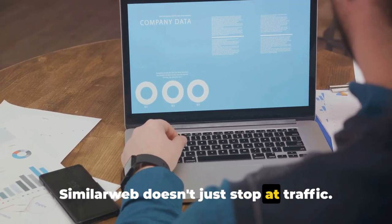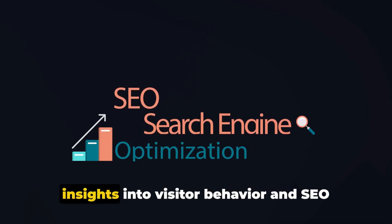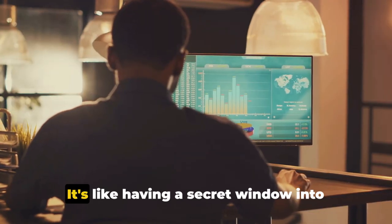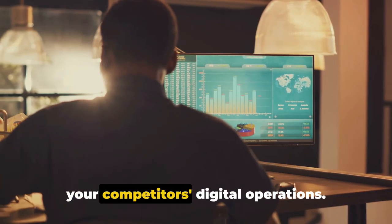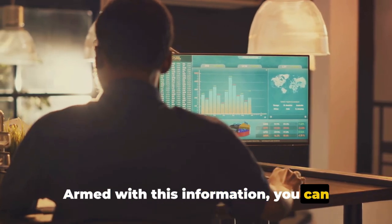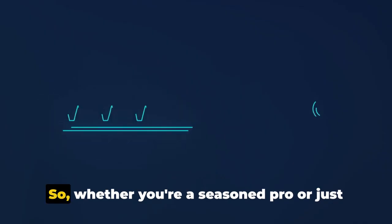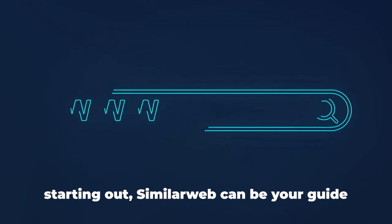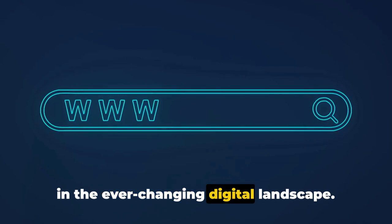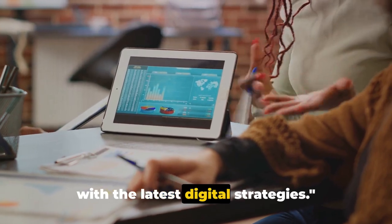SimilarWeb doesn't just stop at traffic. It goes the extra mile by providing insights into visitor behavior and SEO content strategies. It's like having a secret window into your competitors' digital operations. Armed with this information, you can tailor your own strategies to stay ahead of the game. Whether you're a seasoned pro or just starting out, SimilarWeb can be your guide in the ever-changing digital landscape.